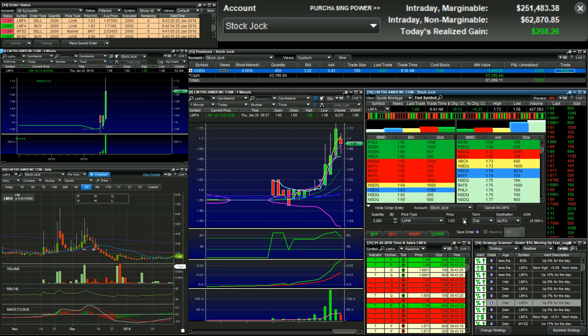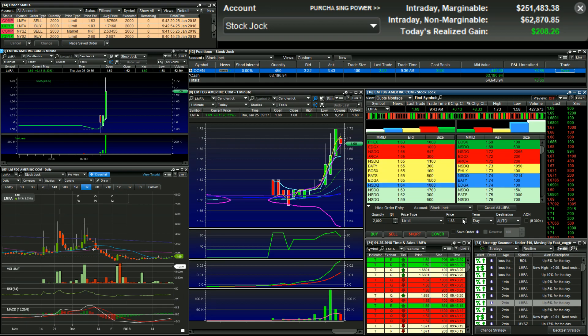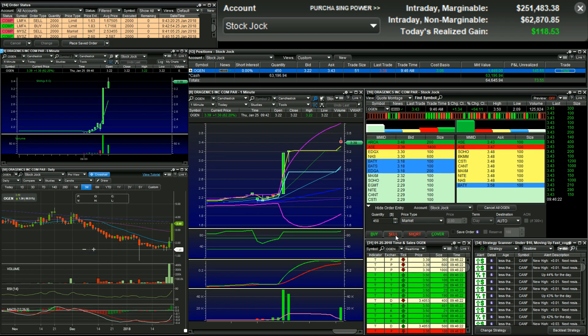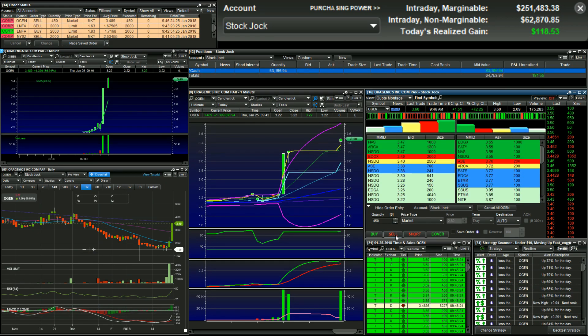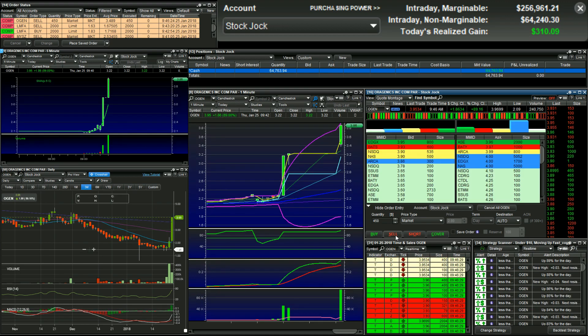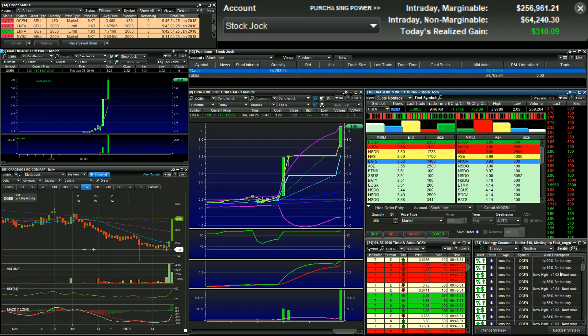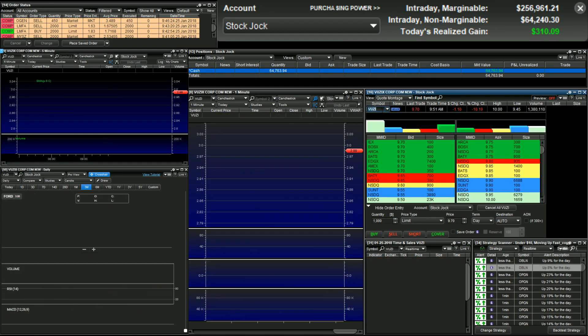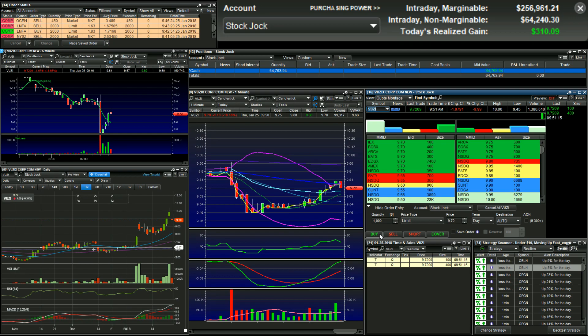I'm out, minus 3 on that, minus 4 on that. I've sold CANF to focus on OGEN. I'm out OGEN at $3.48. Oh crap, look at OGEN — wow.